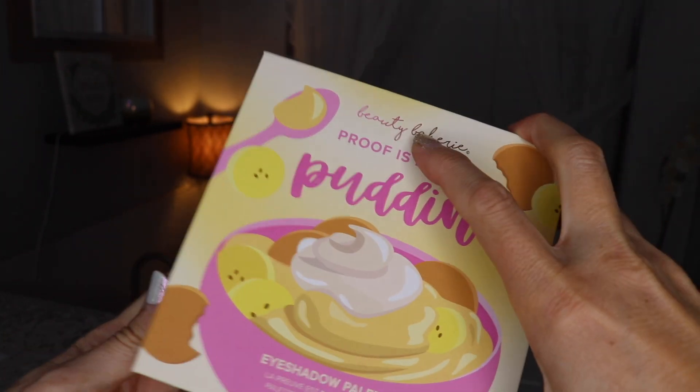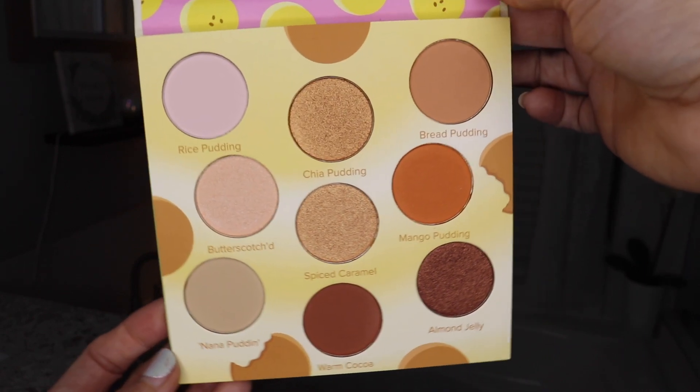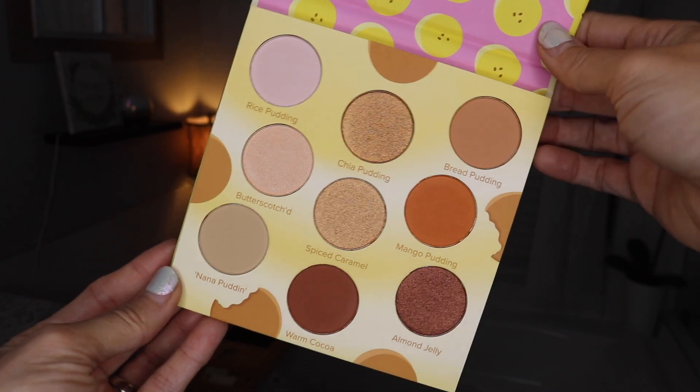What are your guys' thoughts on BoxyCharm right now? I feel like they've changed a lot recently. Last but not least, this is from Beauty Bakery — 'Proof is in the Put-In' eyeshadow palette. Beauty Bakery always has cute palettes. It looks like it'll be springy, summery colors. The colors are fine; I'm pretty sure I have other palettes with these colors, but it would be good for everyday. This palette is $38. So adding it all up: $38 palette, $30 foundation, $18 lip gloss, $20 sponges, $18 brush — they're saying it's worth $124.